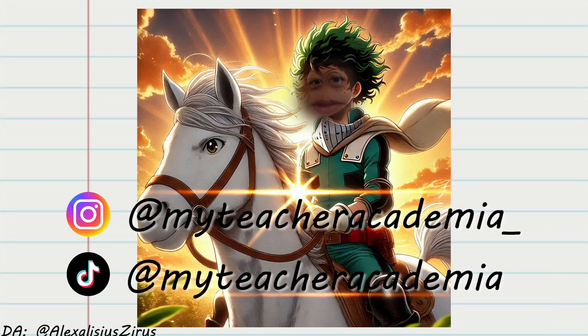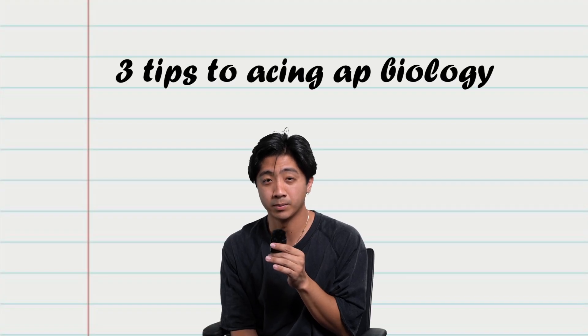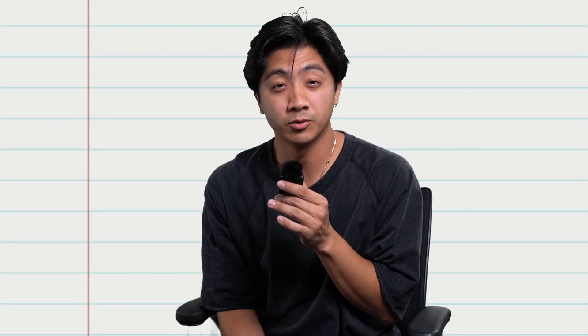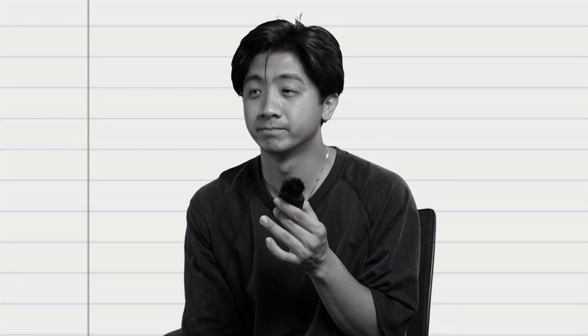My Teacher Academia. So here are my three tips to acing AP Biology. By the way, my name's Mr. Nguyen, and I'm unemployed. Okay, I taught AP Bio, I swear I'm not a failure. I was a good teacher. Somebody give me a job.